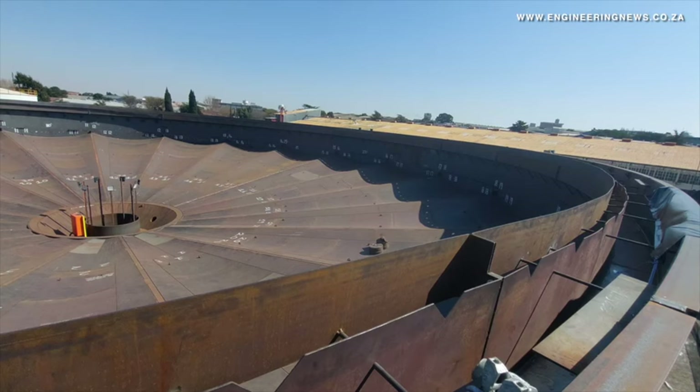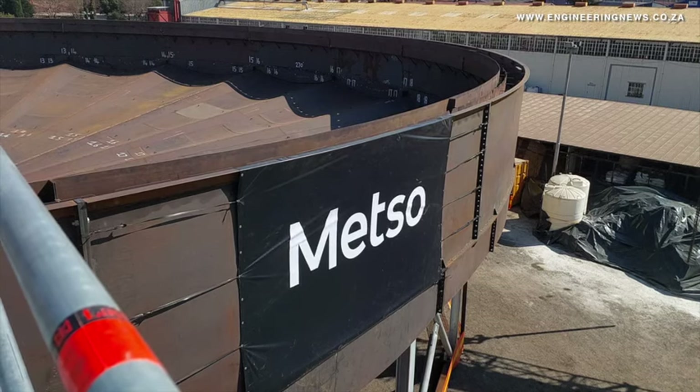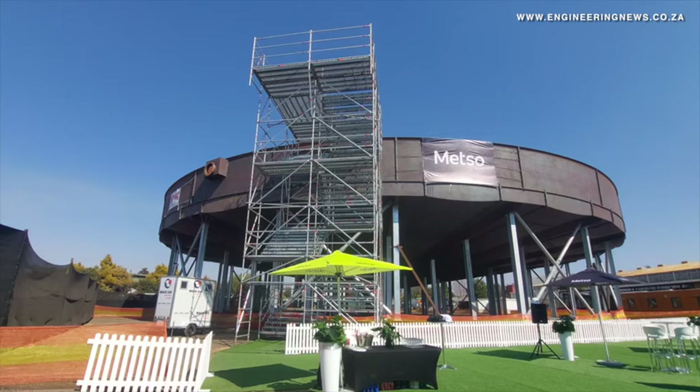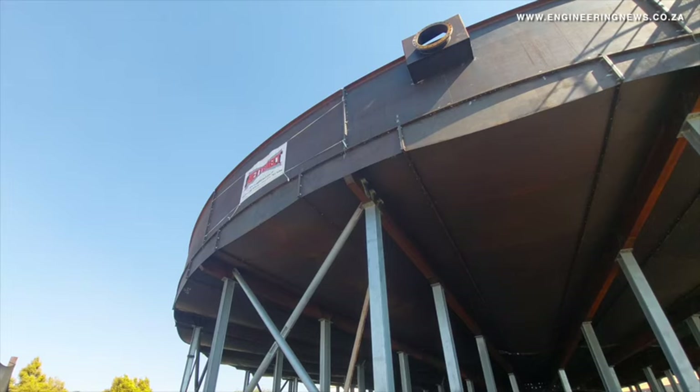The bolted design is fully built in the workshop in a controlled environment. It's fully trial assembled and then painted fully at the workshop as well, and then dispatched to site for installation. So it reduces all the risks you would normally face on site with regards to manpower and resources that you need to manage — safety risks, hot work permits, all these sorts of things.